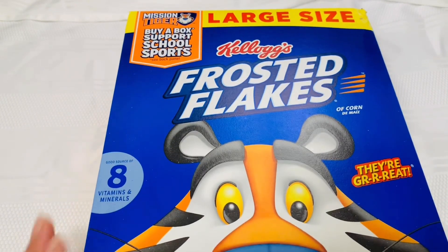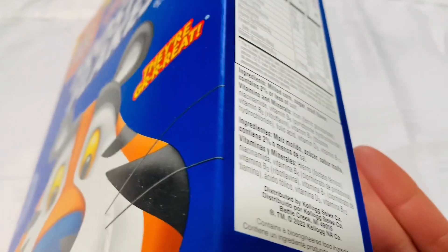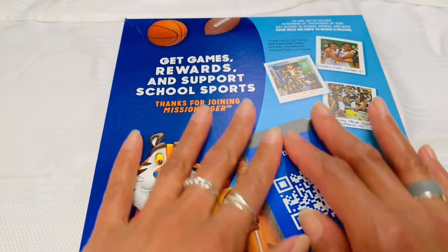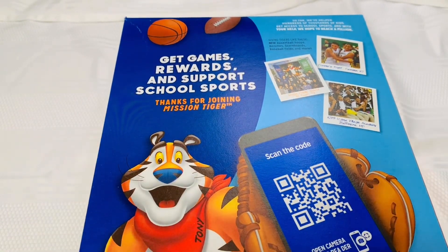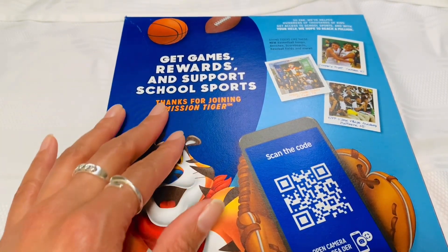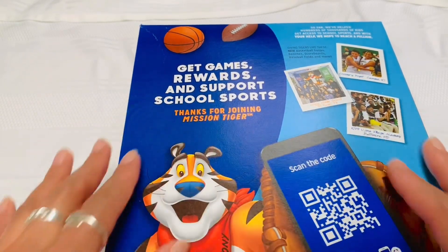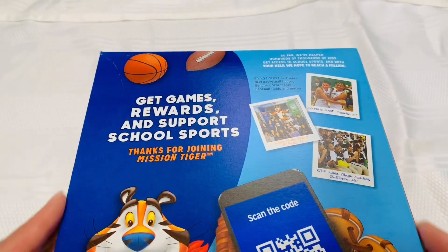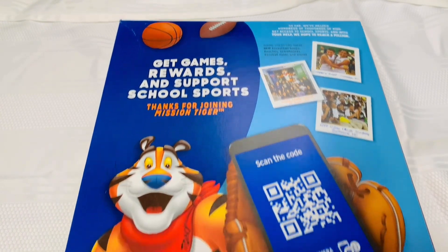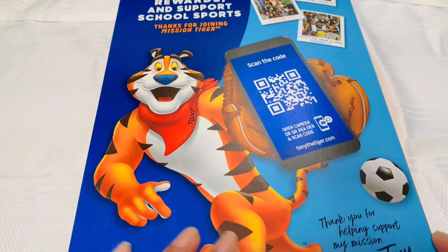You can get games, rewards, and support school sports — probably more national. That's pretty cool. Tony is on a mission. That he is.